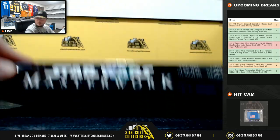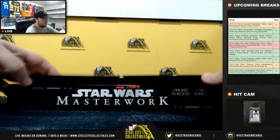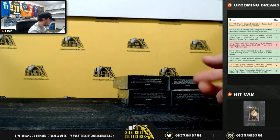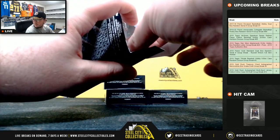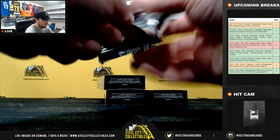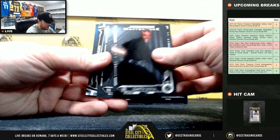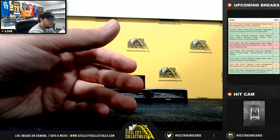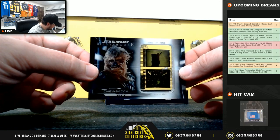Box number two. Got another film cell relic there — Darth Maul, Captain Cassian Andor, Emperor Palpatine, Ahsoka Tano. Our 1-of-1 relic is Chewbacca. The letter C going to John R.